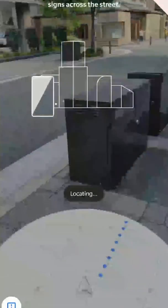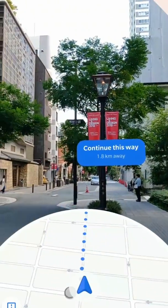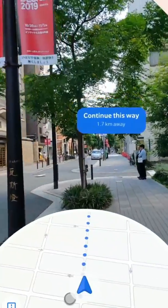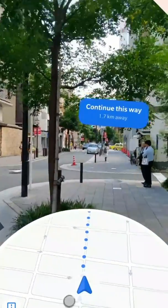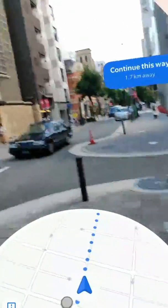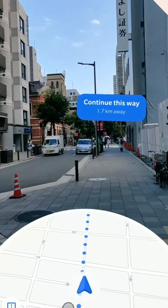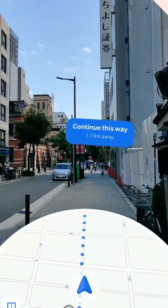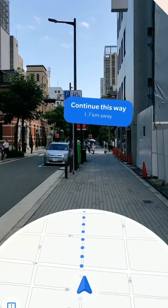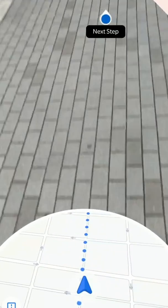Yesterday I found out that I have the augmented reality option in Google Maps available, so I got very excited and went out to try it. As you can see, it's not so fancy — you have this map at the bottom similar to what you use regularly, and you can see the path, direction, and those labels and signs available in augmented reality.